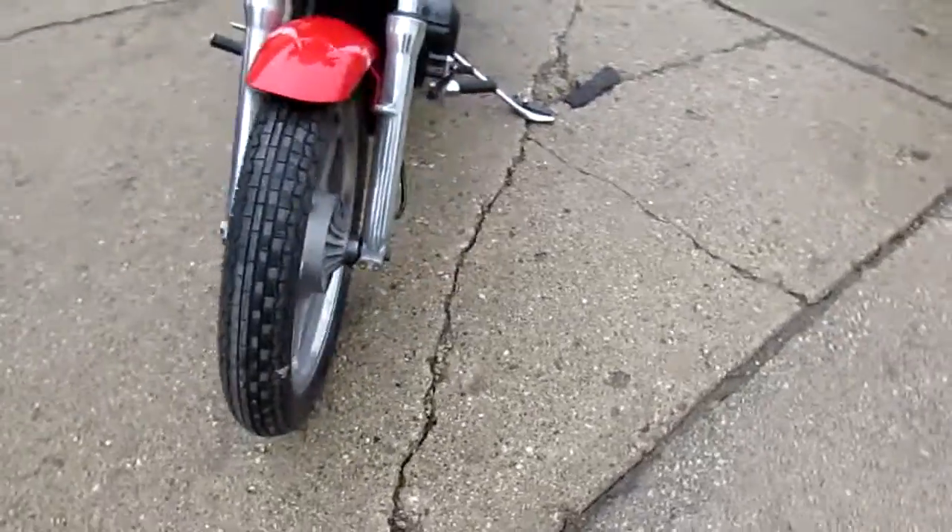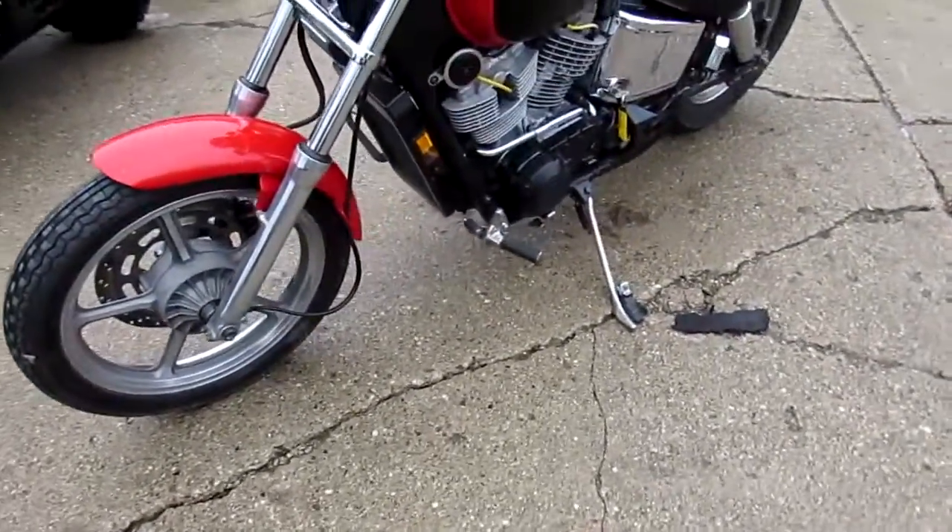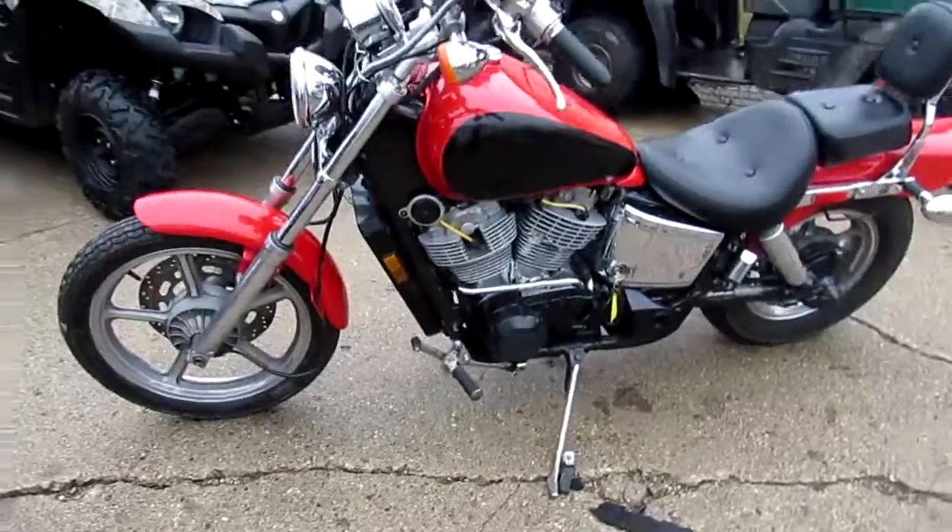Don't miss out on this one. It's ApprovalPowerSports.com. Give us a call or visit the website. Call today and you can ride today.